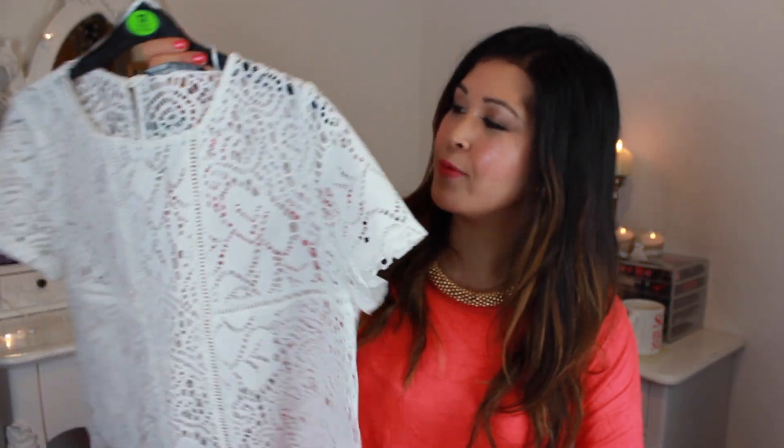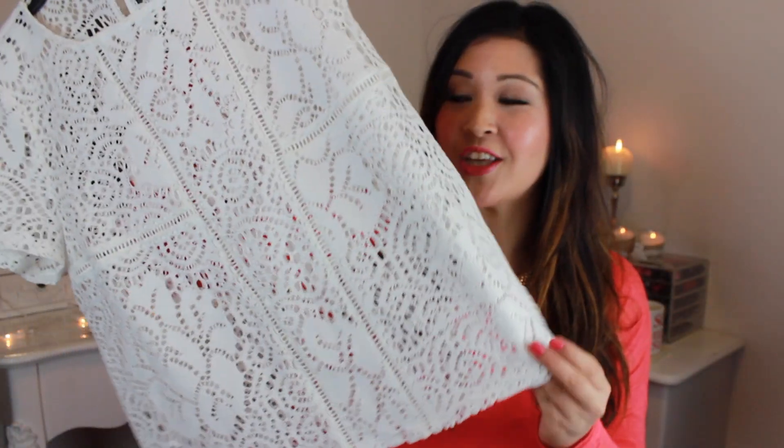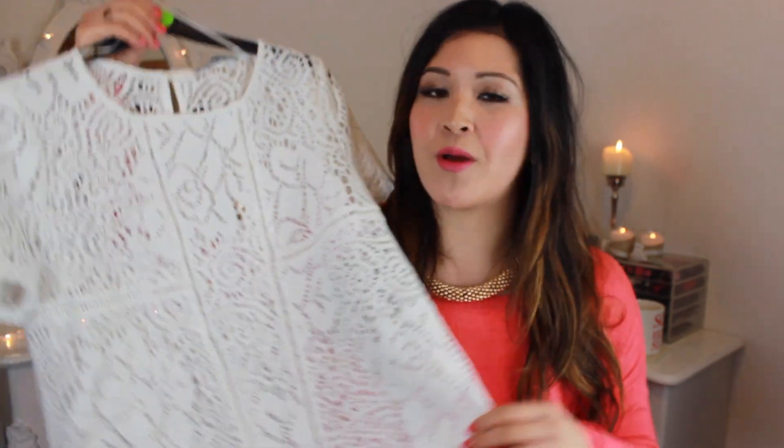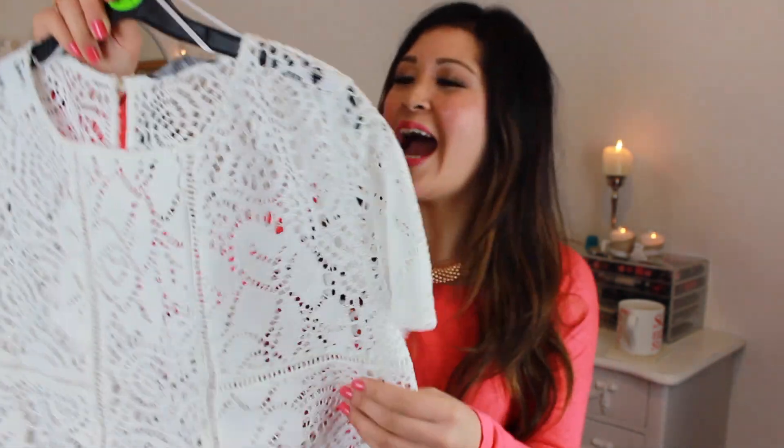The next thing that I bought is a white crocheted top and I think this is going to be absolutely perfect — a real staple for festival season. I like going to a lot of festivals or just sitting in the park in the summertime, so this is going to be great. Also for beachwear — you could wear a bikini underneath it, wear it with some hot pants or a little denim skirt. Perfect for summer, and this was £8.